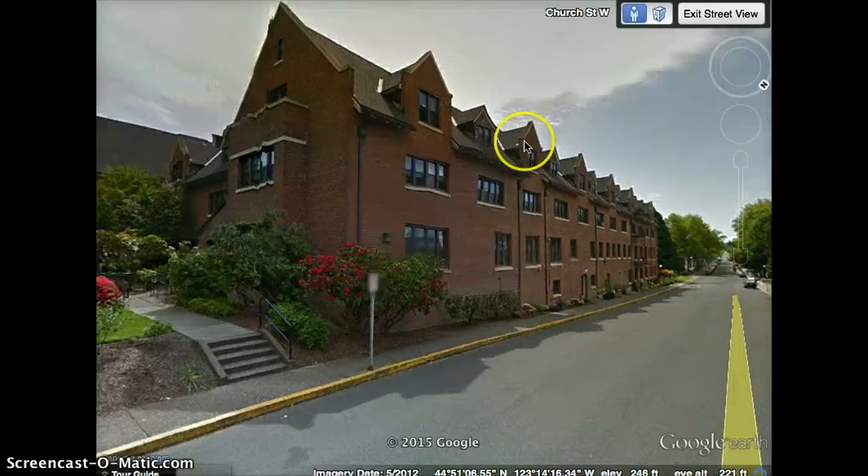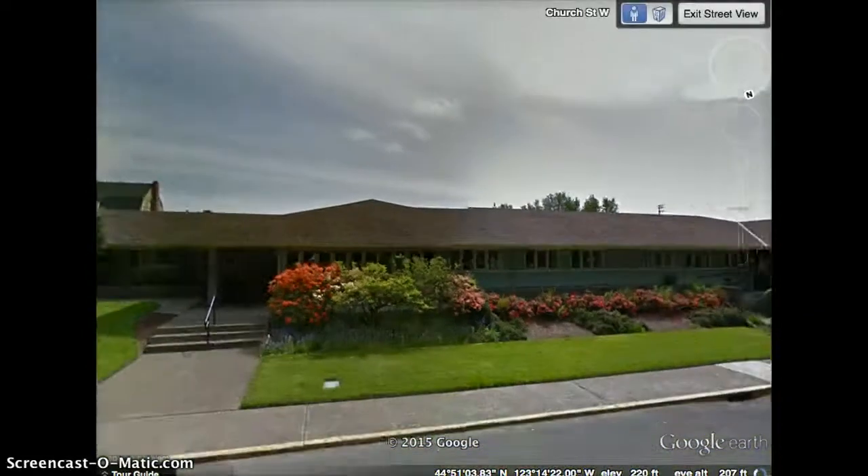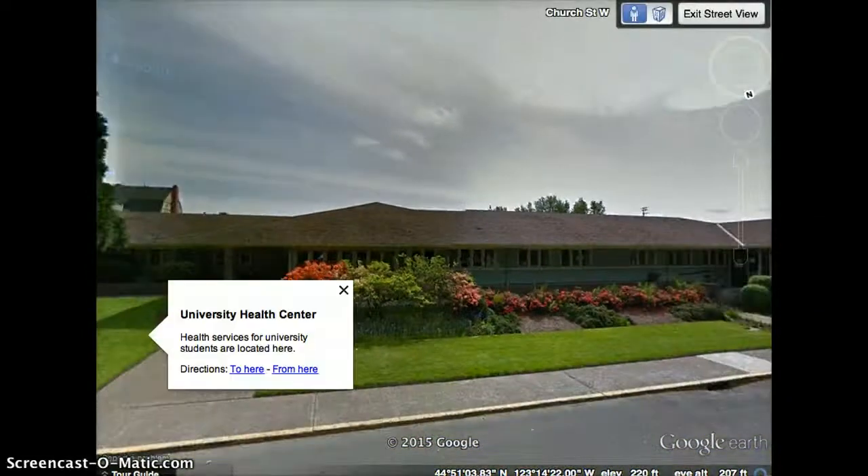We've made a left-hand turn onto Church Street and as we continue down, the next building we come to on the left is the University Health Center. This is where students would come for all of their health care needs.